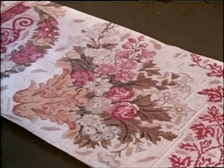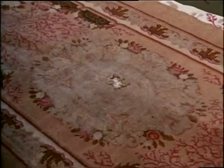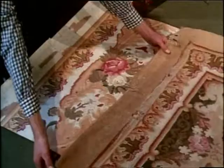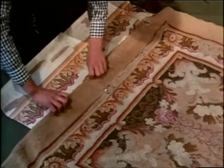Carpets do wear out, however. This one, about to go on the loom, will be a replacement — part of an order from England for the National Trust. Old carpets at Arlington Court in Devon, made for the Chichester family over 150 years ago, are now totally threadbare. An identical copy of the original design has to be made before it is transplanted onto point paper and squared off.